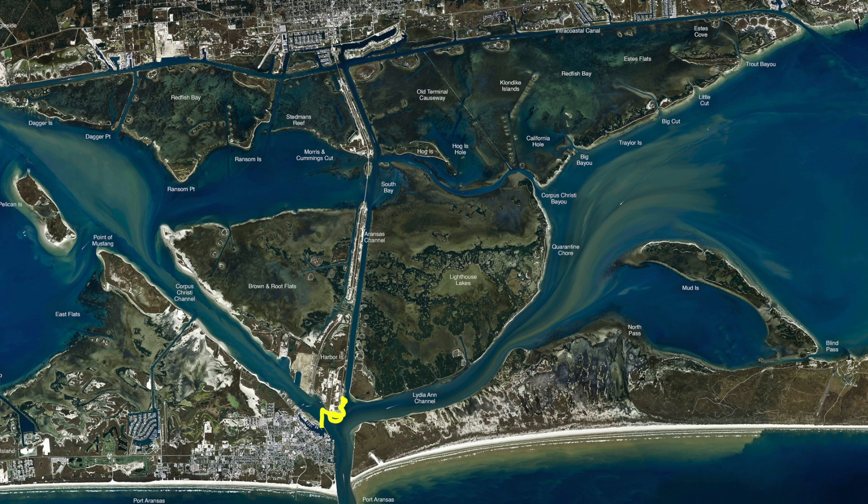there have been good numbers of sheepshead showing up. So all through here with live shrimp or dead shrimp, put a quarter-ounce weight right on top of the hook and we've been getting good numbers of sheepshead all through here.